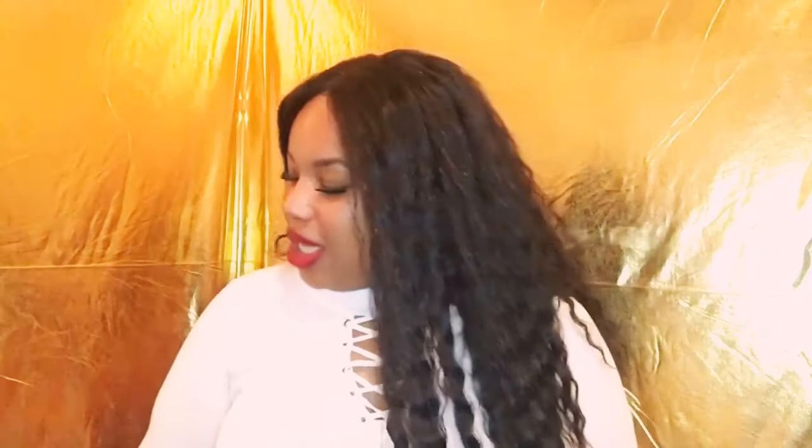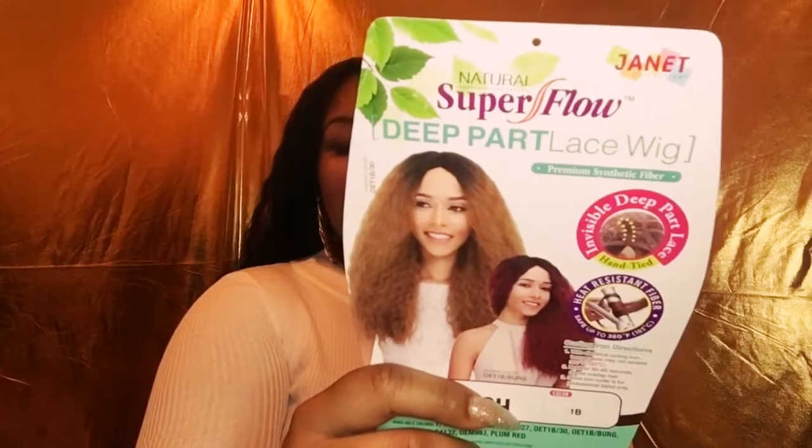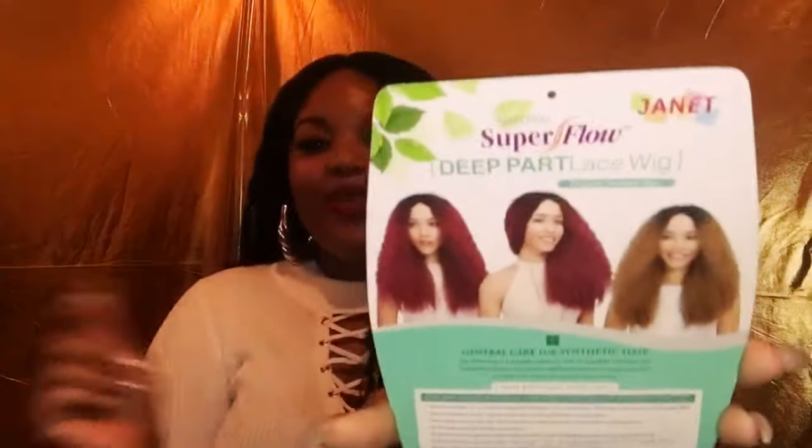I'm back today with a quick show and tell of this unit that I am wearing. This is from Janet Collection in the style French, and I have her in the color number 1B. Here is the model on the stock card — she looks really pretty, but the wig does not do any justice on her head. But this burgundy is just serving me so much life; I actually really like the burgundy color on this unit.